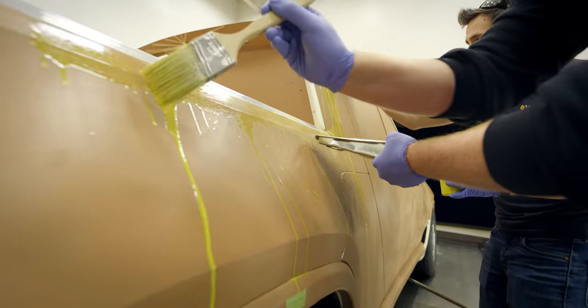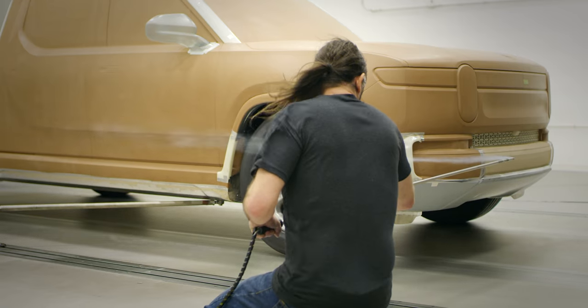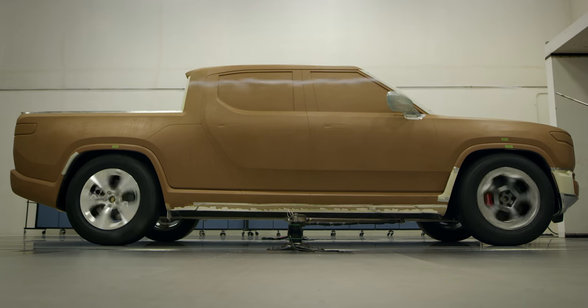This is really important in electric vehicles because the efficiency is a direct correlation to the range that is possible. The reason we're able to be better on range than any other vehicle currently on the market is because we're better on aerodynamics.